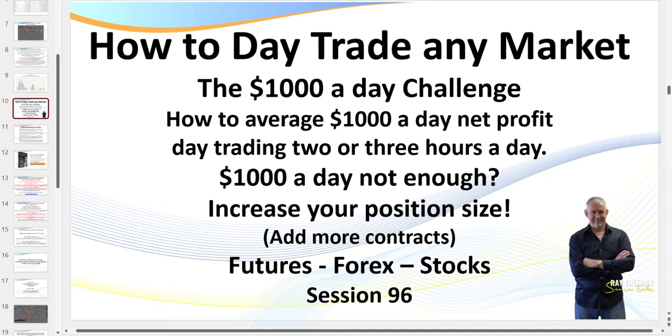Hello traders, Samurai Trader here. Welcome to session 96: how did I trade any market — the $1,000 a day challenge. If $1,000 a day is not enough, you simply increase your position size — in other words, trade more contracts or more lots. What I teach in these sessions you can apply to futures, forex, or the stock market.